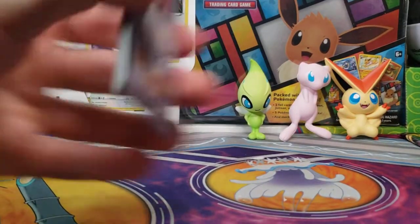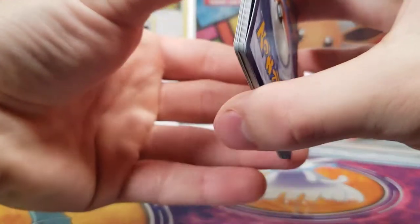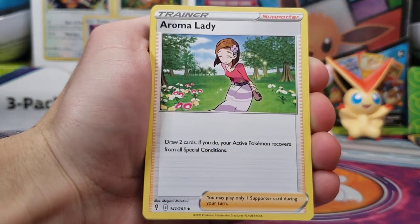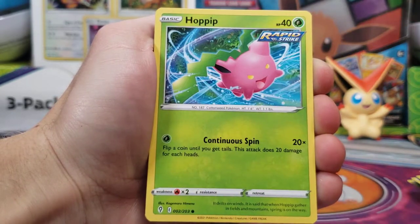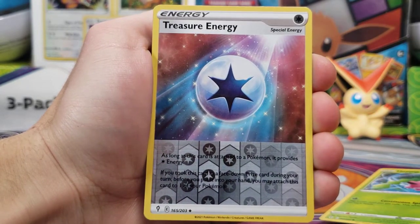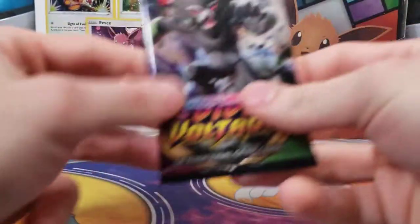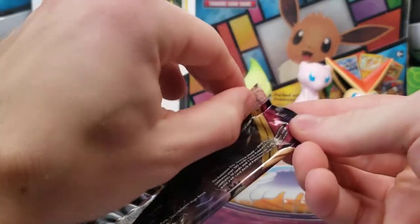Our last Evolving Skies pack here. Evolving Skies has some amazing pull rates, so hopefully we can get something — maybe an alternate art, that would be amazing. Tentacruel, a Boldore, Oranguru, Rufflet, Roggenrola, Wobbuffet, Hoppip, Swablu, Treasure Energy for the Reverse Holo, and a Dialga. So we did get a holo. We've gotten two holos now, but let's see if Vivid Voltage can give us anything good.